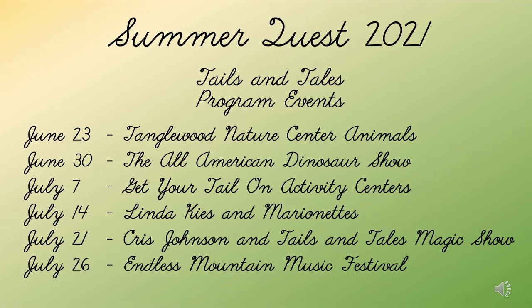Come out to the Knoxville Public Library Summer Quest 2021 program, 'Tales and Tails.' June 23rd: Tanglewood will have a scorpion, a gecko, a snake, and a red-tailed hawk. June 30th: the All-American Dinosaur Show featuring people who dig for dinosaurs and will show us their finds. July 7th: 'Get Your Tail On' activity centers exploring animal tails. July 14th: Linda Keys returns to work with marionettes. July 21st: Chris Johnson's magic show 'Tales for Tails.' And July 26th is our final day — Endless Mountain Music Festival at one o'clock. Hope to see you there!